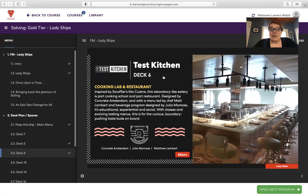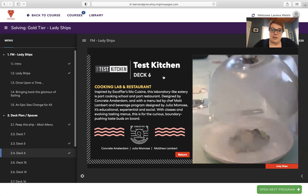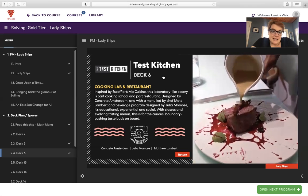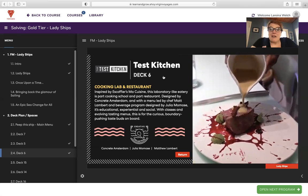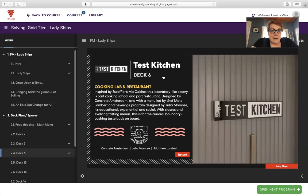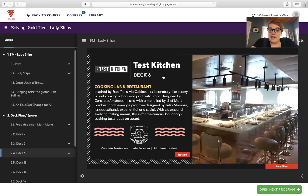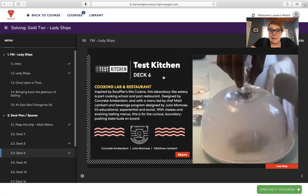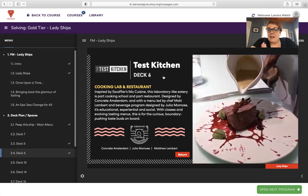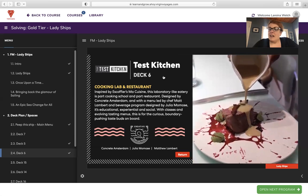Test Kitchen on deck six is a cooking lab and restaurant inspired by Escoffier's Mock Cuisine. This laboratory-like eatery is part cooking school and part restaurant — a really unique and fun date night option. Designed by Concrete Amsterdam with a menu led by chef Matt Lambert and beverage program by Julie Mamos, it's educational, experiential, and social. With classes and evolving tasting menus, this is for the curious, boundary-pushing taste buds on board. I looked at the menu for this restaurant and it looks next level.